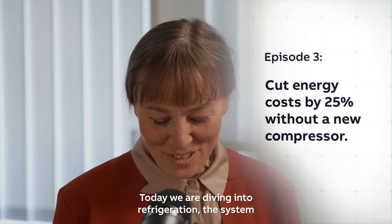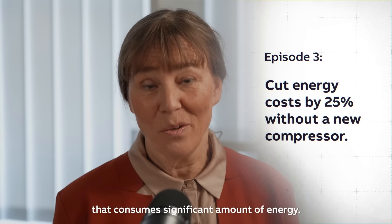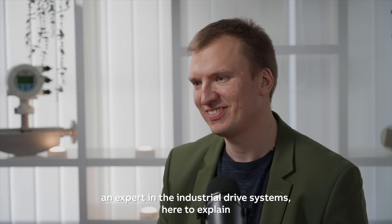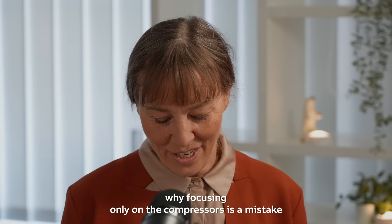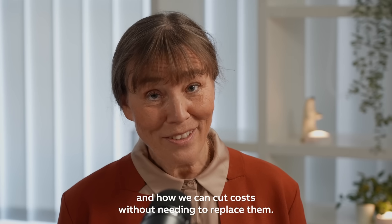Today we are diving into refrigeration, a system that consumes significant amounts of energy with plenty of opportunities to reduce waste. With me today is Grigory Abramov, an expert in industrial drive systems, to explain why focusing only on the compressors is a mistake and how we can cut costs without replacing it.